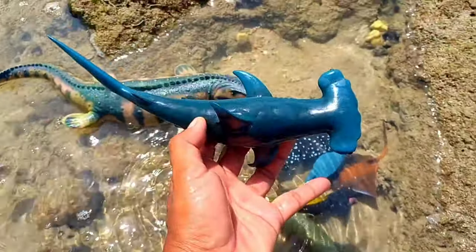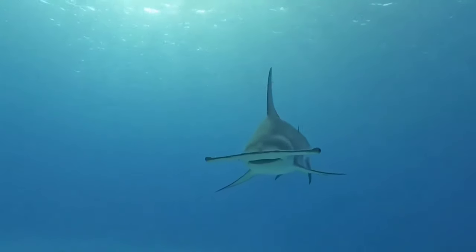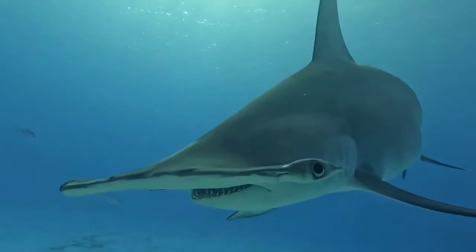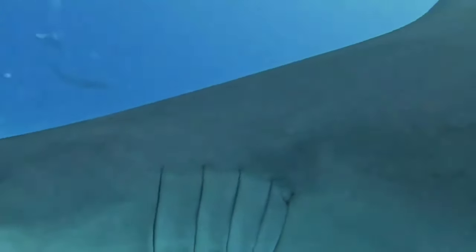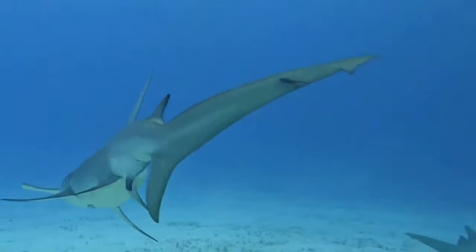This is a hammerhead shark. Hammerhead sharks are one of the predators that rely on electricity to detect their prey. The use of electricity allows the hammerhead shark to attack repeatedly, even if its vision is obscured by blood or mud.